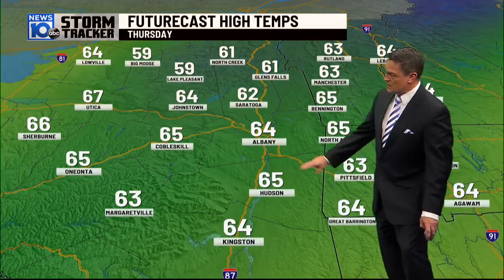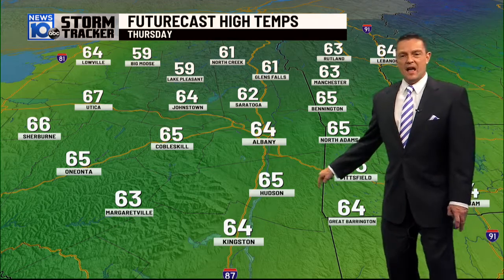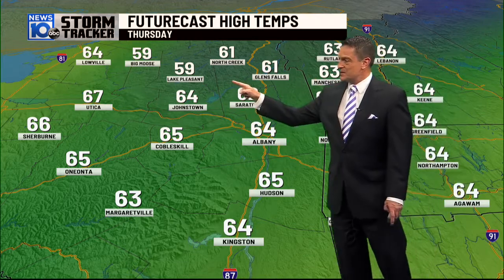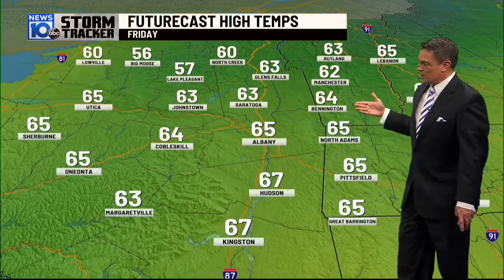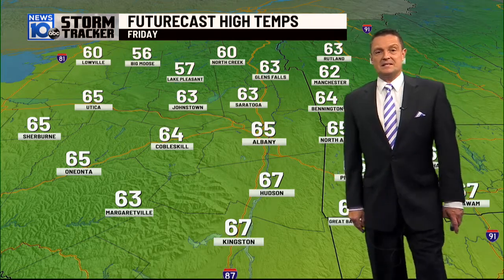Forecast highs for Thursday: 64 in Albany, 63 at Pittsfield, 65 at Hudson, 61 at Glensville, 64 at the top of the region, 64 at Johnstown, 65 at Cobleskill, and near 60 for Lake Pleasant and Big Moose. Forecast highs on Friday are pretty much within a degree or two, especially southward as we get into the mid-60s.